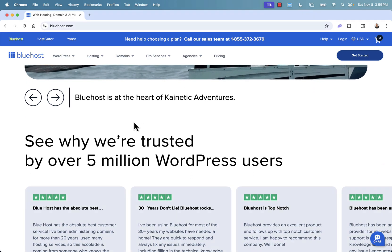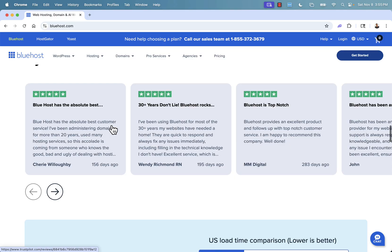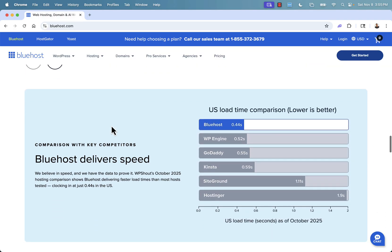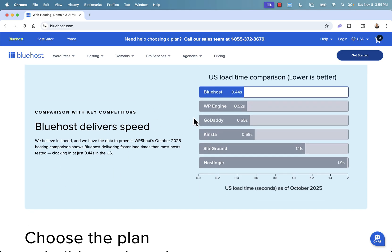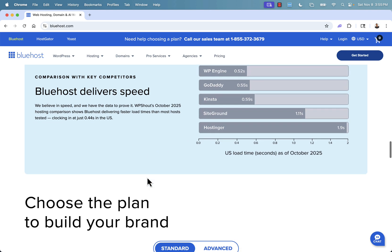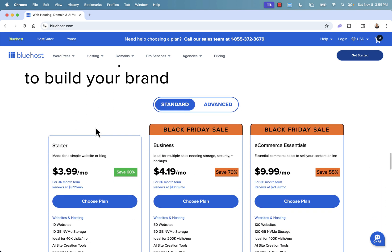There are five million WordPress users using Bluehost, and it's five-star review after five-star review. There's an unbelievable load time comparison — Bluehost outranks pretty much every other hosting company when it comes to delivering your site faster. Load time is everything, especially when you're selling a product.